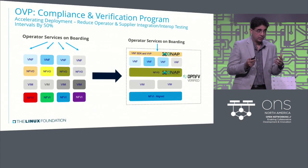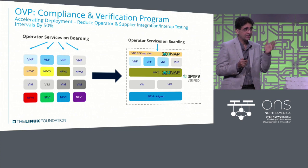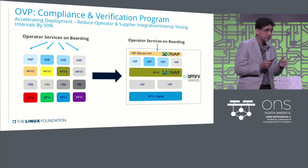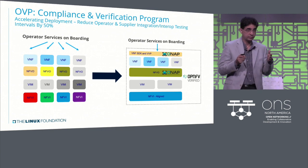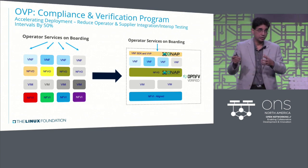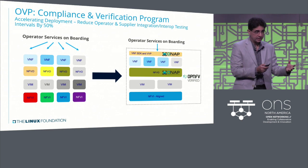What does it mean? It means accelerated deployment. Some of the early numbers show a reduction of almost 50% in deployment intervals in terms of interoperability, because you're pushing the problem ahead in the cycle.